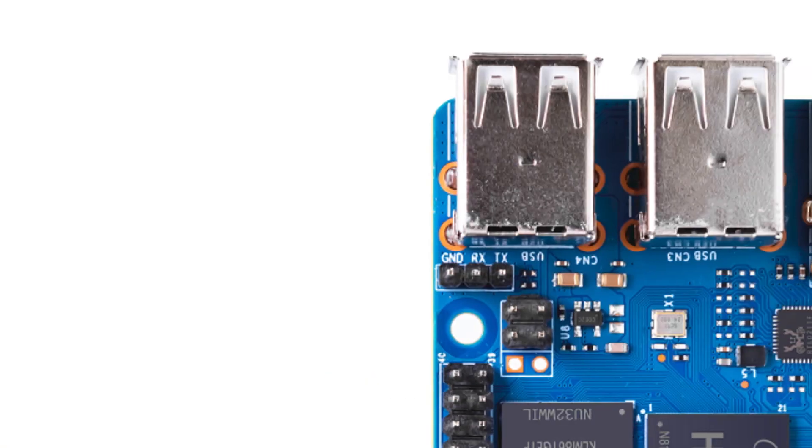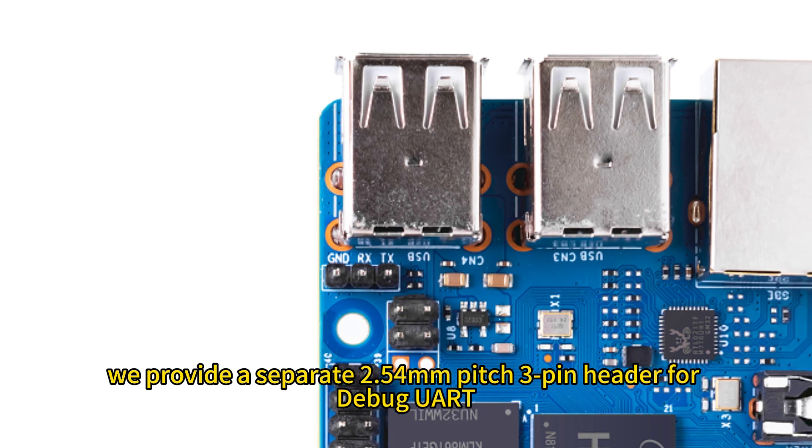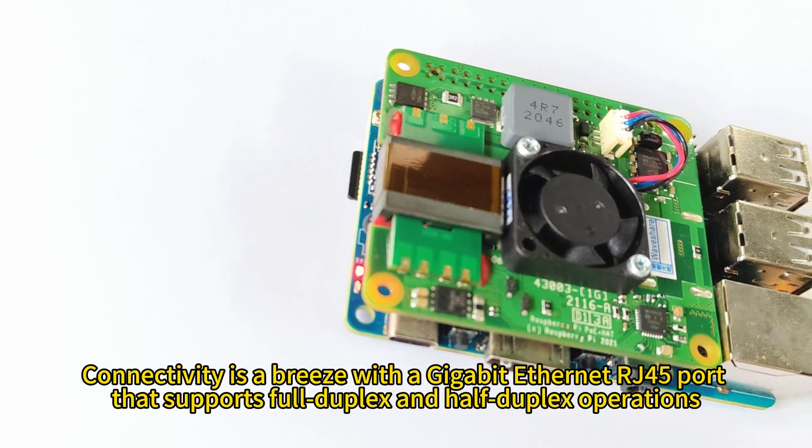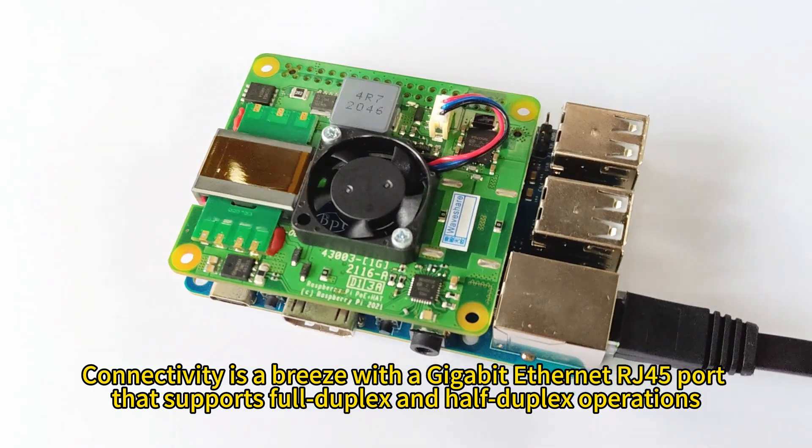For debugging, we provide a separate 2.54-millimeter pitch 3-pin header for debug UART. Connectivity is a breeze with a gigabit Ethernet RJ45 port that supports full-duplex and half-duplex operations.